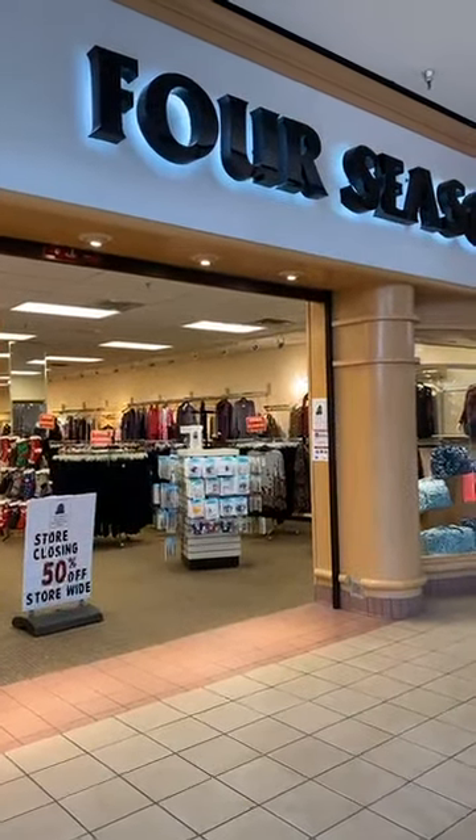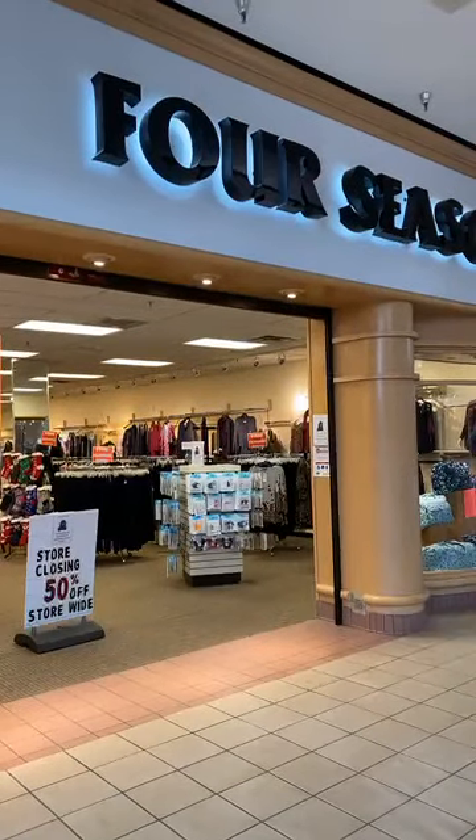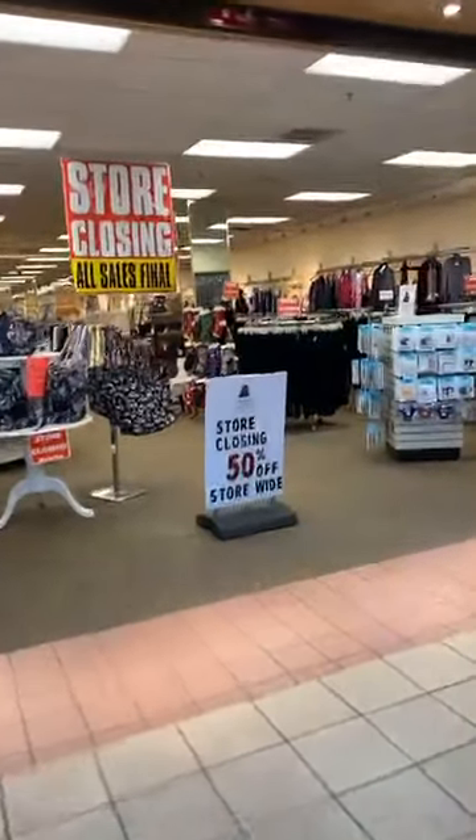Four Seasons in Cedar Rapids at the Lindale Mall is closing our store. We have a great collection of fashions that we need your help to clear us out.